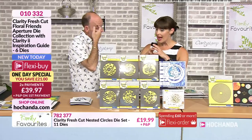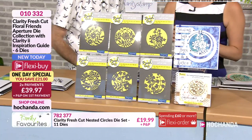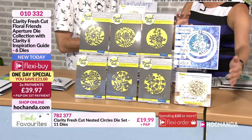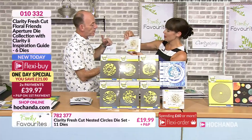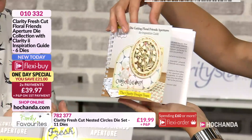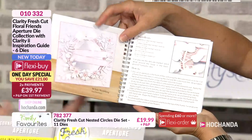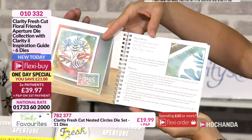The point is that these dies are for any occasion. You could use them for literally anything. You can see you've got these six sets of dies. But that's not all you're getting — you are also getting the II book. You've got 30 projects in here to give you some lovely inspiration and great ideas. The idea behind the II book — ideas and inspiration.